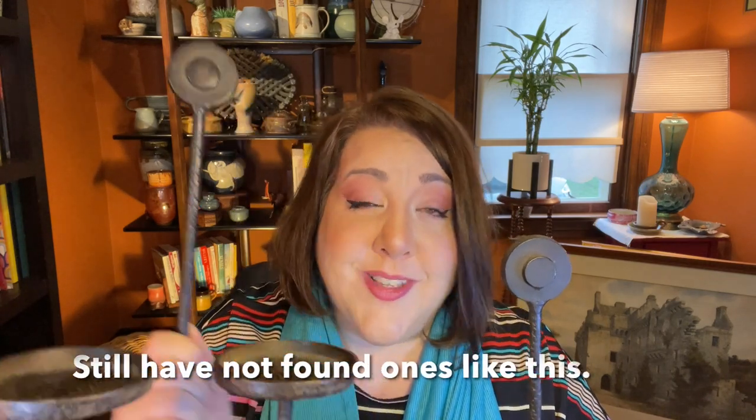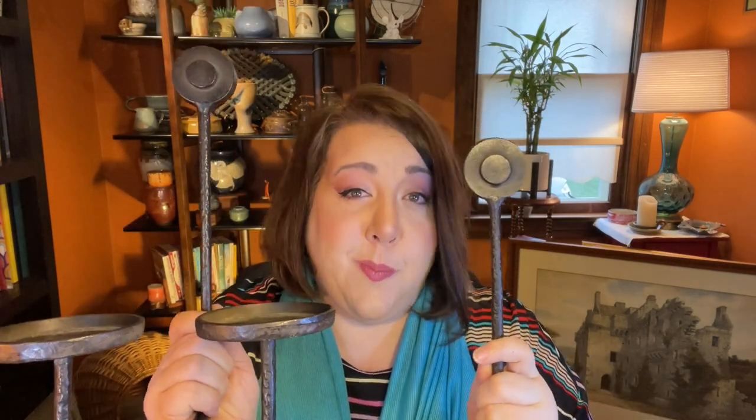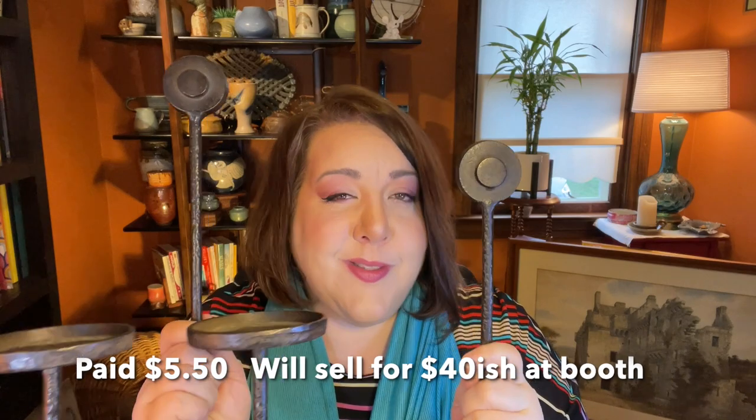Check these out — they are wall sconces that hold pillar candles. They're wrought iron with a rustic, cool look to them, which I like. I haven't tried to look them up through Google Lens yet, but I think these will be really nice hanging in one of the booths — unless I learn something like if they're Restoration Hardware, in which case they may go on eBay.